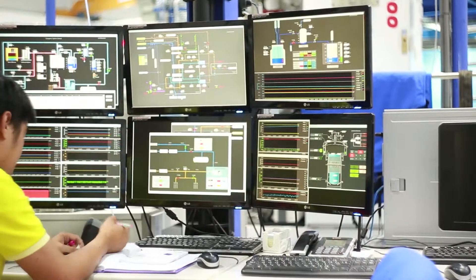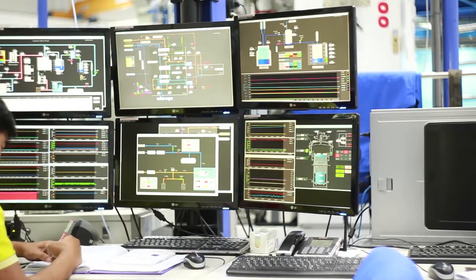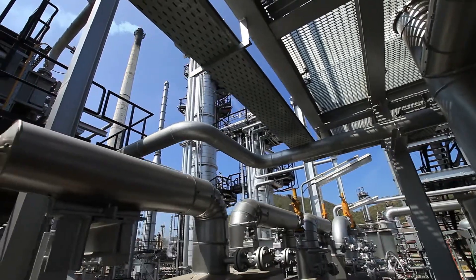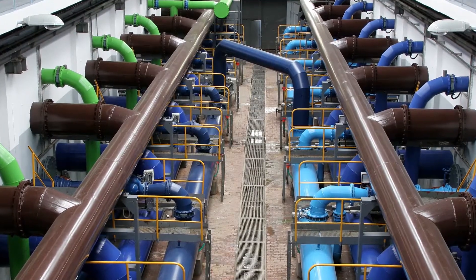To improve operations, companies must harness their data to understand and optimize the performance of critical assets like oil pipelines, rail lines, generation and transmission, and water distribution networks.